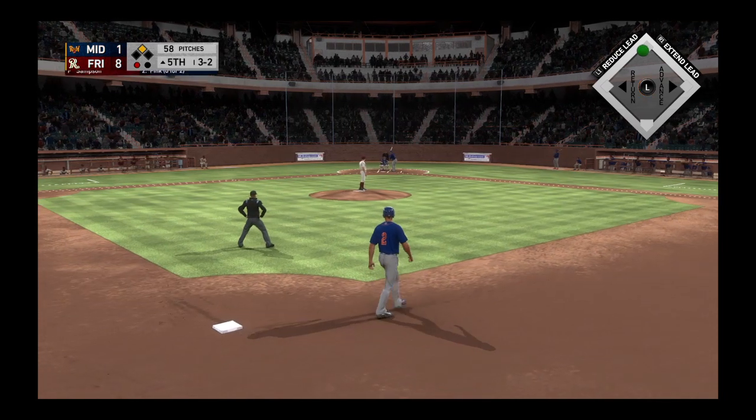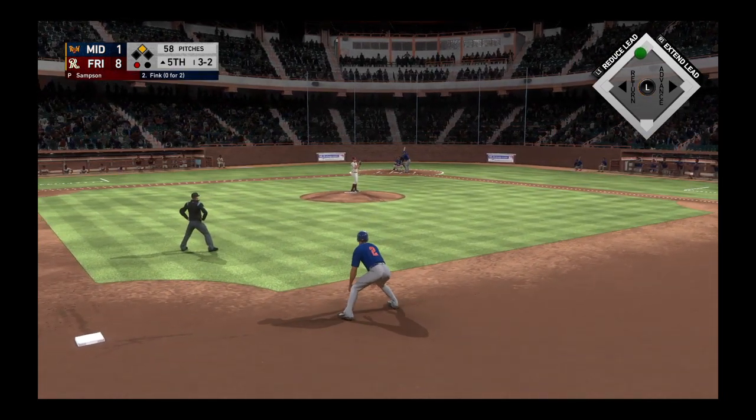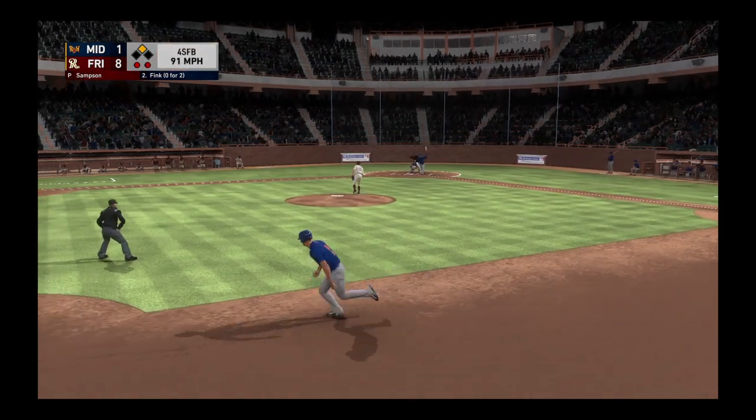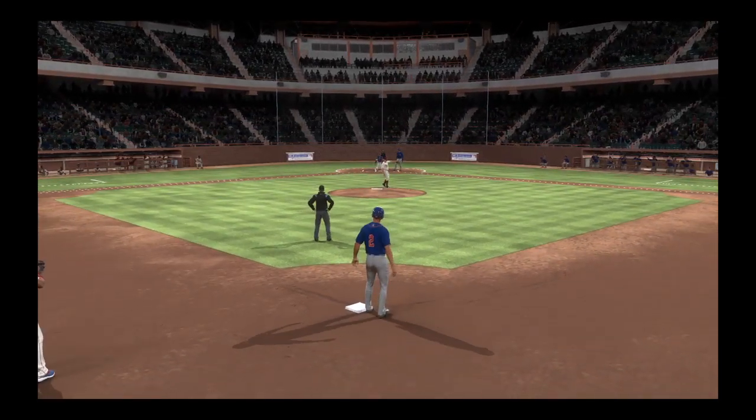Digging in, Bobby Fink. He looked to bounce back after striking out his last time up. Here's the 3 and 2 — and a fastball blew it right by him, and there are 2 down.